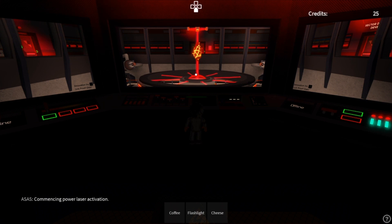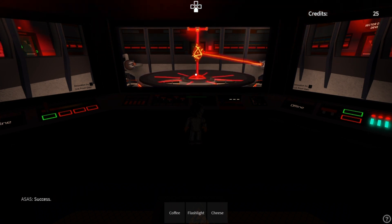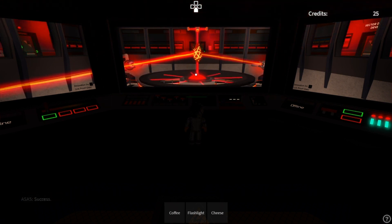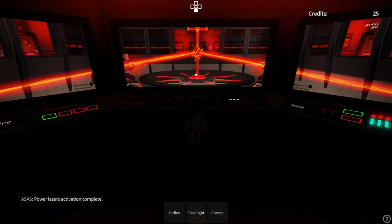Commencing power laser activation. Powering up. Success. Powering up. Success. Powering up. Success. Powering up. Activation complete.